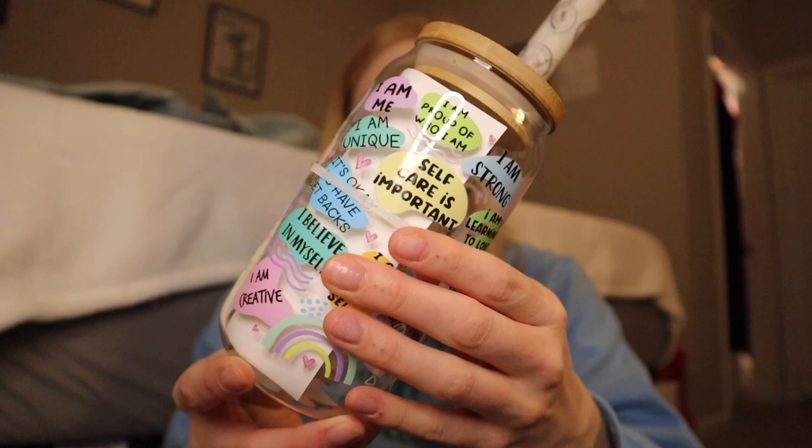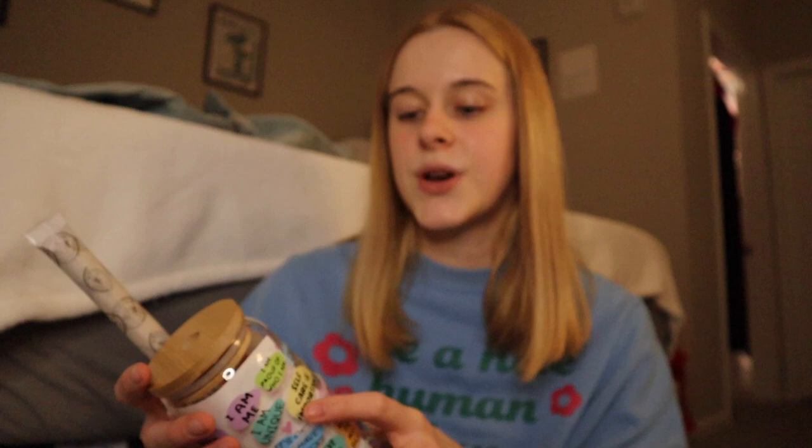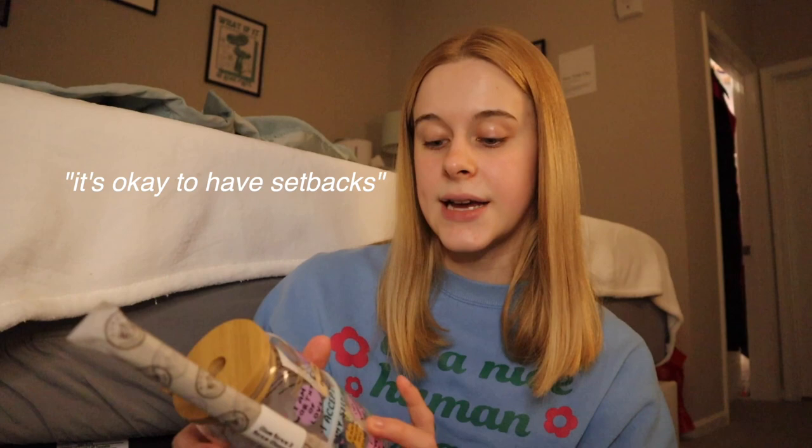I'm going to start off with some personal items that I got for myself. This little trip to the Painted Tree Boutique was also a birthday gift for myself, and I am extremely grateful for everything that my roommates got me. I really want to start with this one first because I'm so excited — it is this handmade cup with a bunch of positive self-affirmations. I'll read you a few: 'I am strong,' 'self-care is important,' 'it's okay to have setbacks,' 'my feelings are valid,' 'I am enough,' 'I learn from my past.' I love this one — it says 'I set boundaries and I respect them.' There's also a little package with a straw.